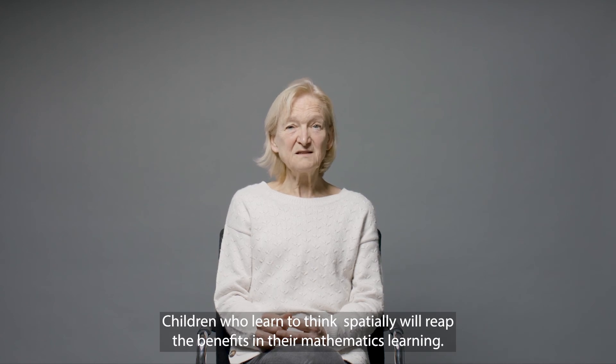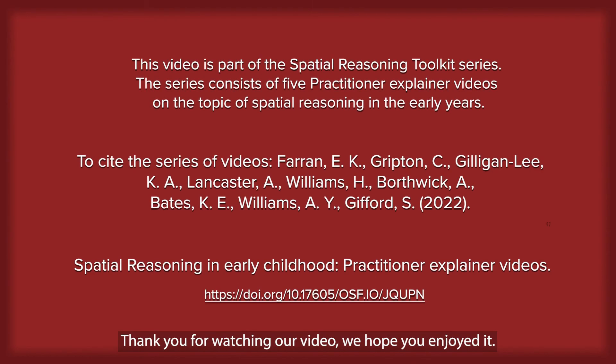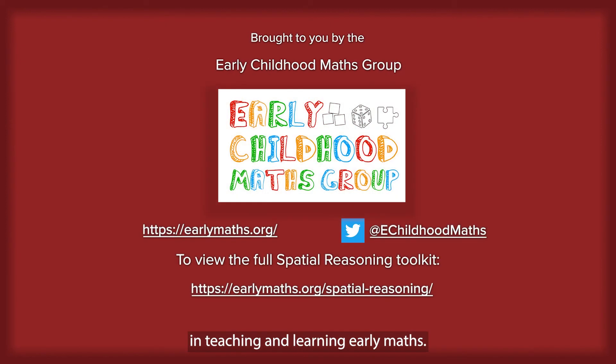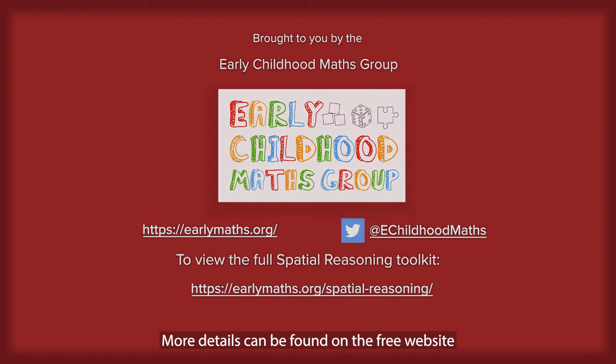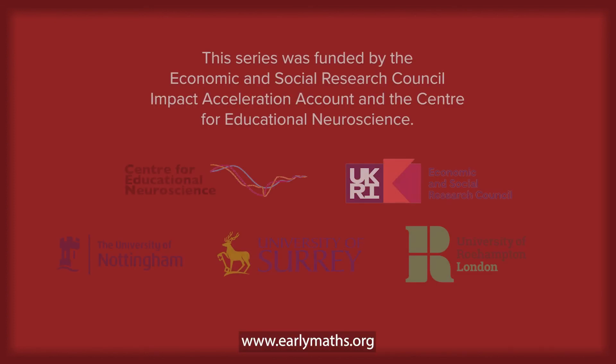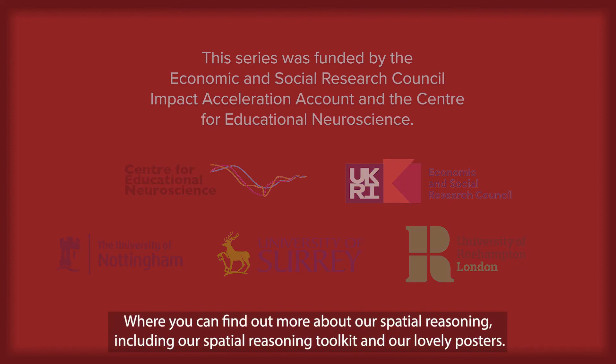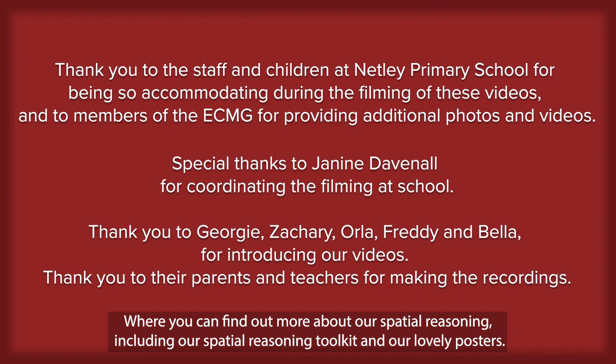Children who learn to think spatially will reap the benefits in their mathematics learning. Thank you for watching our video — we hope you enjoyed it. This video is brought to you by the Early Childhood Mathematics Group, a group with expertise in teaching and learning early maths. More details can be found on our free website www.earlymaths.org, where you can find out more about our spatial reasoning, including our spatial reasoning toolkit and our lovely posters. Thank you. Over and out.